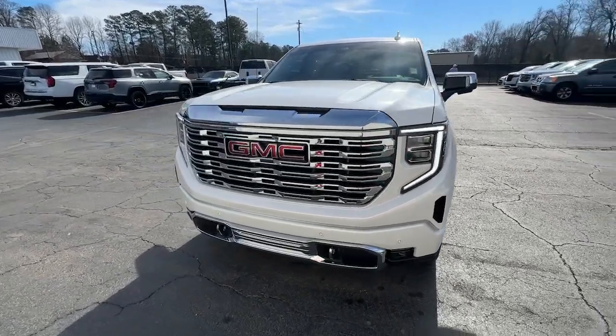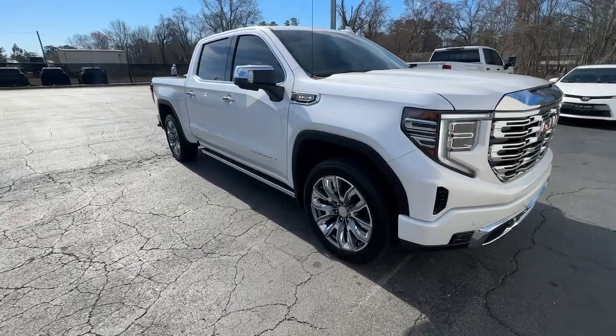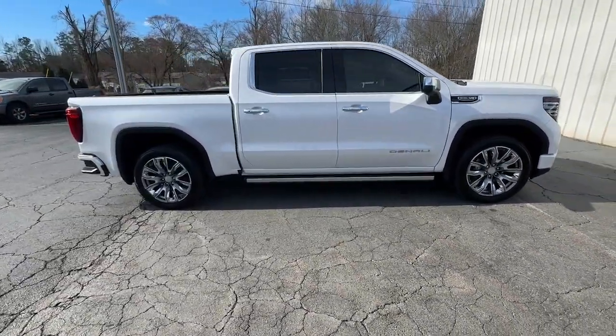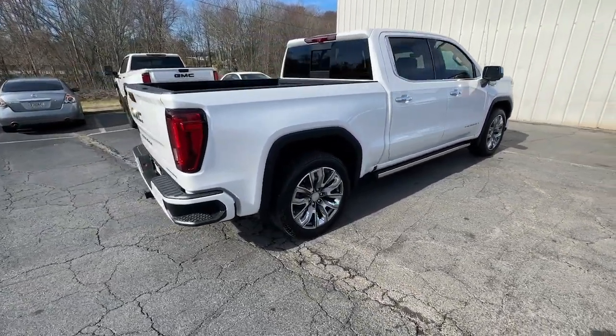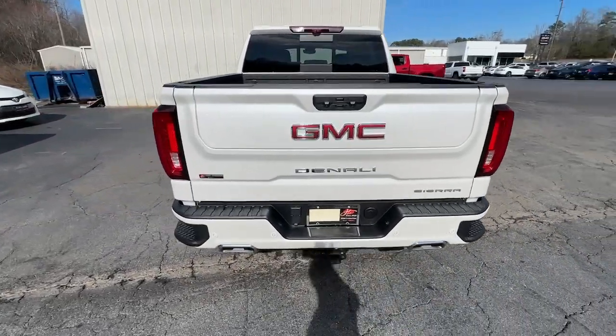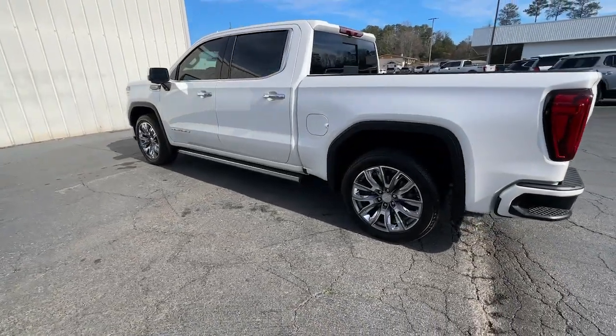Picture yourself in the 2023 GMC Sierra. With less than 10,000 miles on the odometer, this vehicle provides excellent value. Enjoy a view of this hardworking, boldly styled GMC Sierra — the full-size pickup available with a range of powertrains and options designed to prioritize the capabilities you've been looking for.